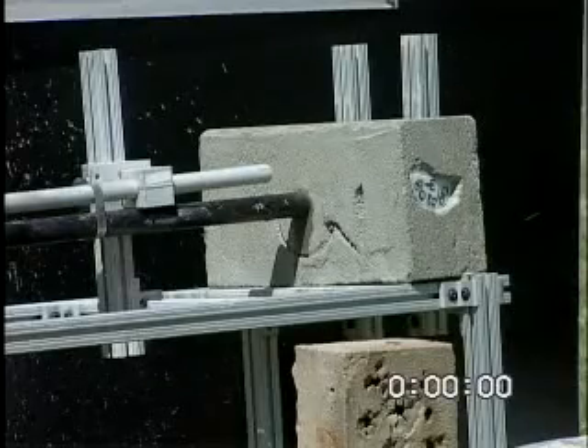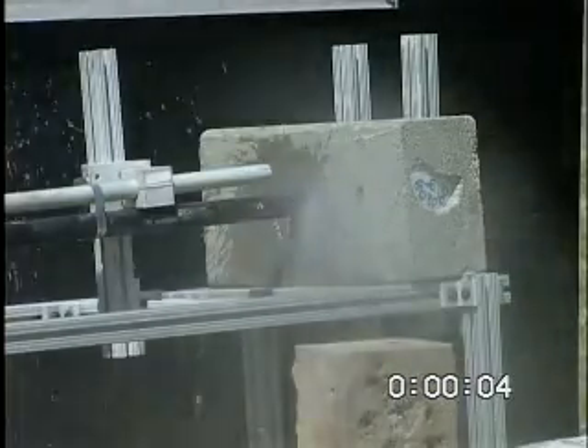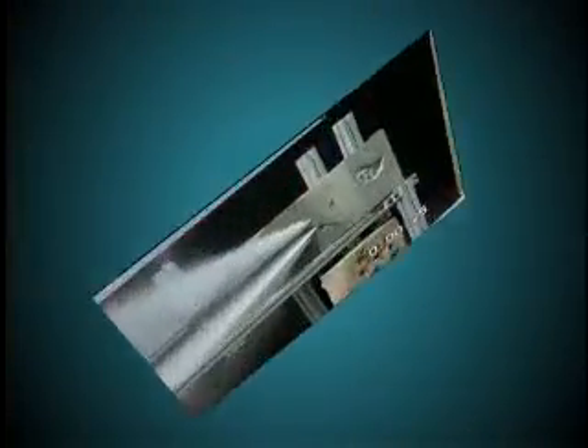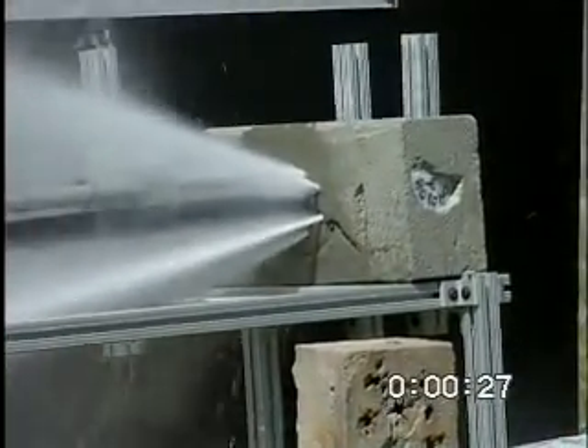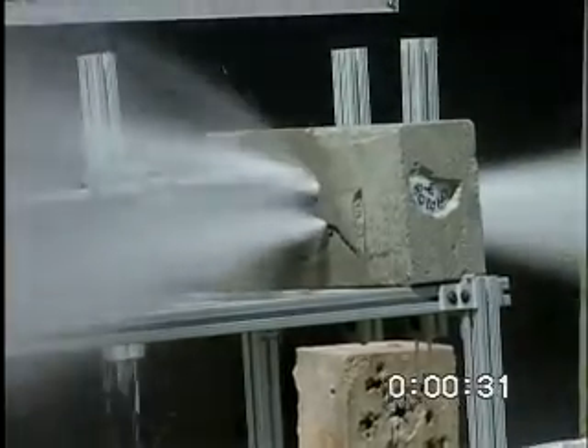This demonstration illustrates the Buckman high-performance jet bit drilling a large borehole in medium sandstone. A controlled penetration rate was used that cleared the stone in thirty seconds and may be applied in some field applications to enhance the imprint pattern.